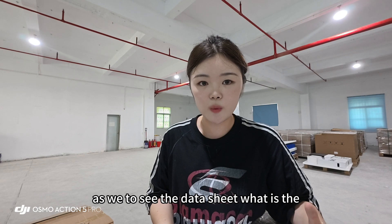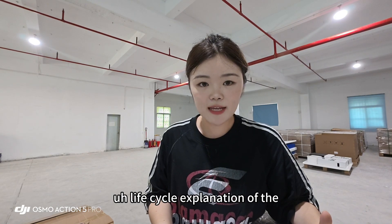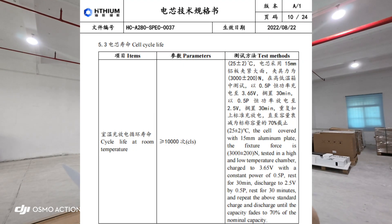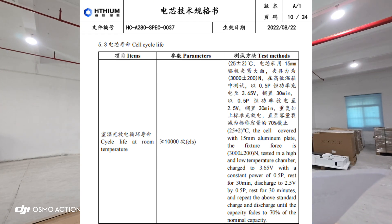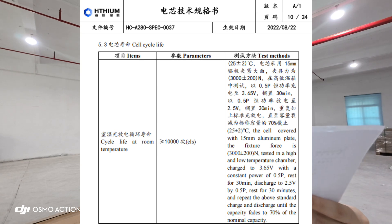Looking at the datasheet, the life cycle test conditions are: 10,000 cycle times under room temperature, with the battery cells covered by a 50mm aluminum plate and a fixture force of 3,000 N, tested in a high and low temperature chamber. Charged to 3.65 V at a constant rate of 0.5C, rested for 30 minutes, discharged to 2.5 V at 0.5C, rested for 30 minutes, and repeated until capacity fades to 70% of nominal capacity.